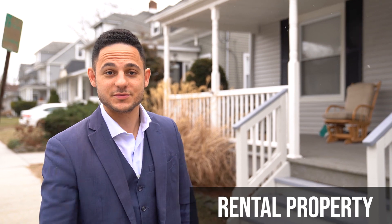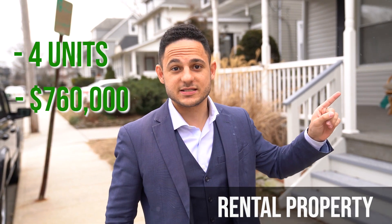We're finally here. This is the multifamily property I'm taking my flip money and throwing it into. It's a four-family property in the beautiful town of Red Bank, New Jersey — literally one block from my office and two blocks from downtown. It's an awesome location. I'm paying $760,000 for this property. I took the flip profit of $30,000 and I'm throwing it into this $760,000 asset that will pay me every single month. I live in one unit and the other three are fully rented — they will pay for my mortgage. I'm doing a 3.5% down loan on a $760,000 property.